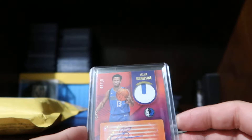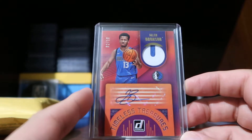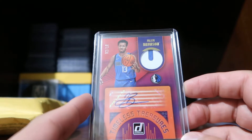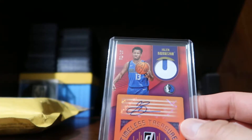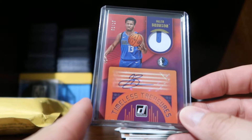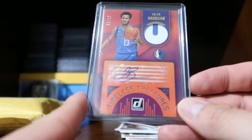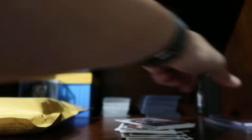The next card I got is a Patch Auto from Timeless Treasures — this one is Jalen Brunson, numbered 7 of 10. This one only cost me $14 and I jumped on it because it was a very low price. After I purchased this I decided to go for just the rated rookies, so I'll still probably have to look for a rated rookie of Jalen Brunson.